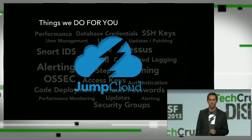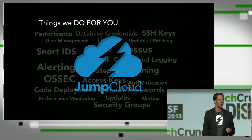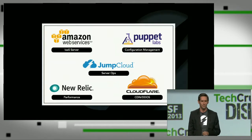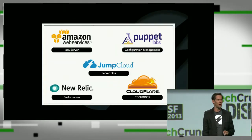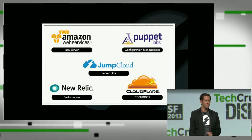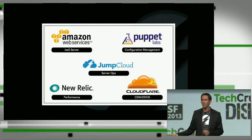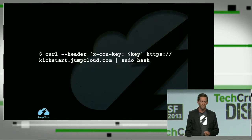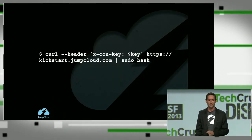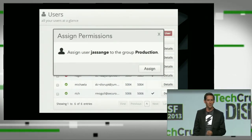That's where JumpCloud comes to the rescue. We take care of these operational and security details of running your server infrastructure in the cloud. We slot right into your cloud architecture, solving security problems the way that Puppet solves configuration management issues, the way New Relic tackles performance issues, and the way that Cloudflare solves your DDoS problems. JumpCloud installs in seconds, and once installed, makes it easy to manage who within your organization can access your servers.